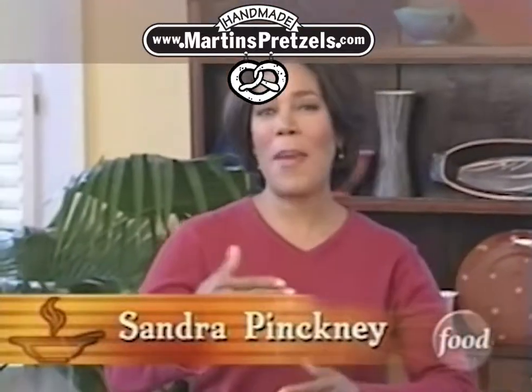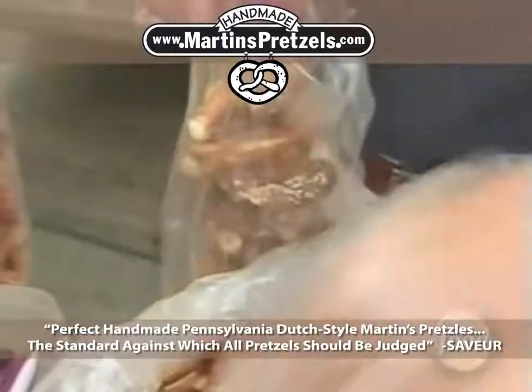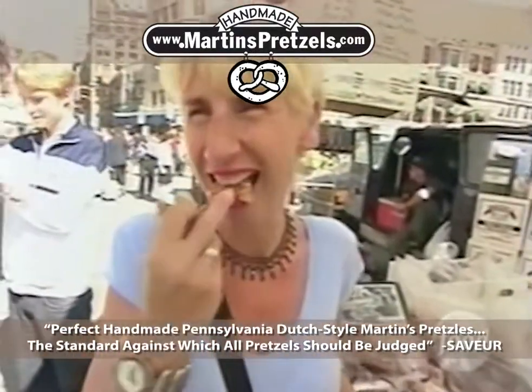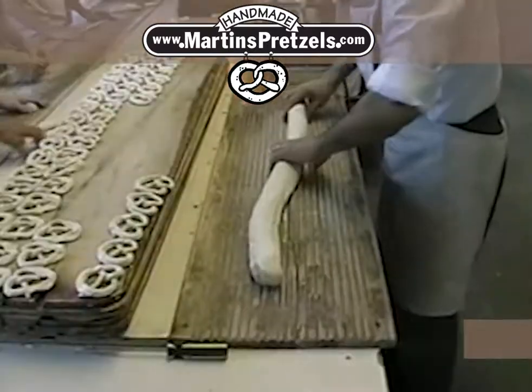In 1982, when Martin's Handmade Pretzels first appeared in New York City's green markets, even the most food-savvy locals had no idea what a rich, crunchy, handmade pretzel was. Since then, Martin's Pretzels have become millions of New Yorkers' favorite.